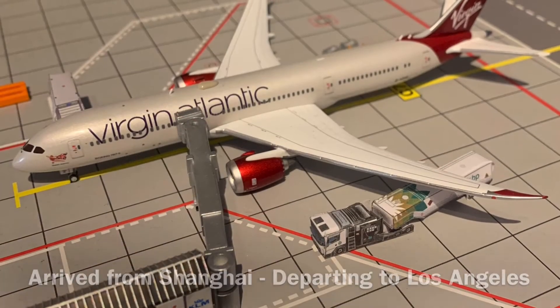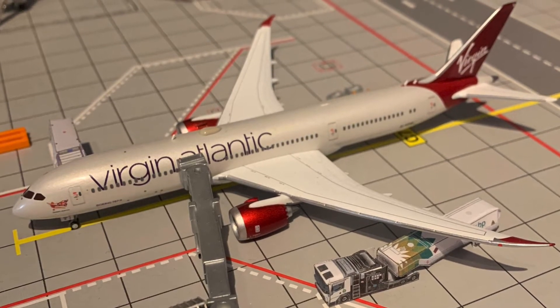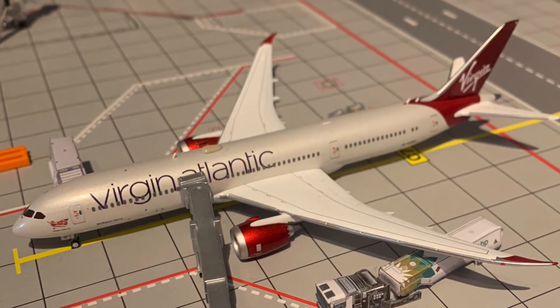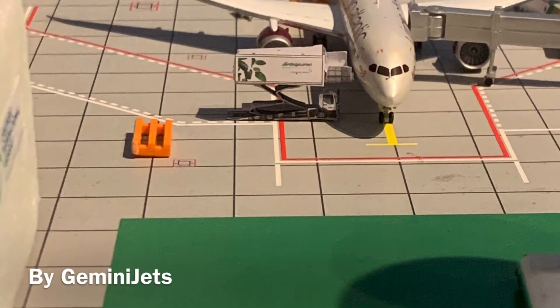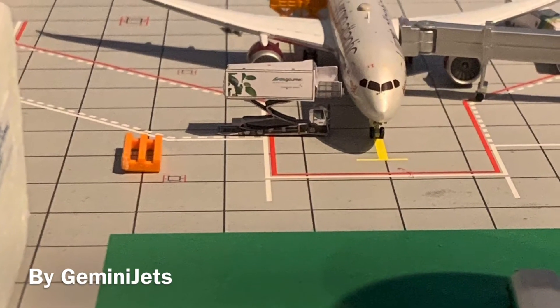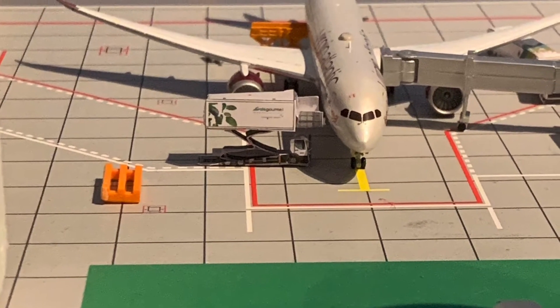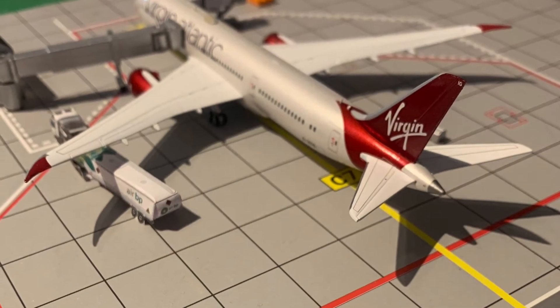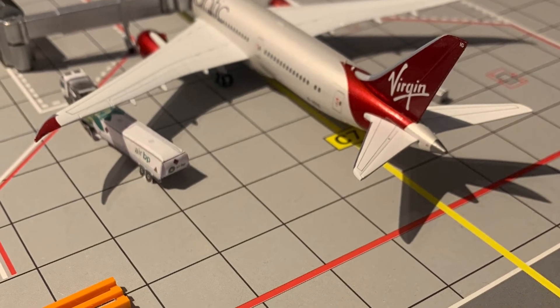Next up we have this Boeing 787-9 of Virgin Atlantic. It arrived in with the other eastern carriers from Shanghai this morning, and much like Singapore Airlines, it comes in with the eastern wave and then goes out with the Americas wave — heading out today to Los Angeles. So there's been quite a competition on the Los Angeles route.